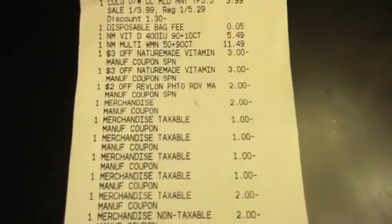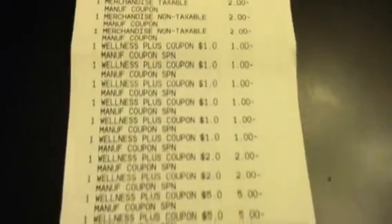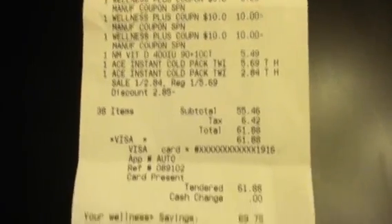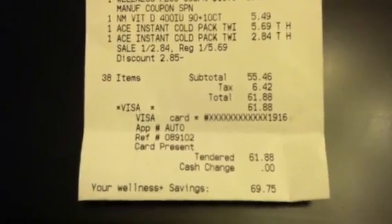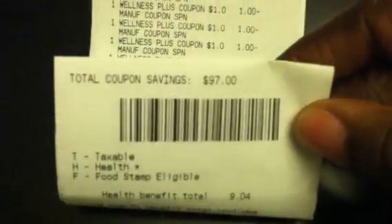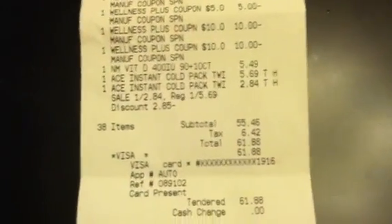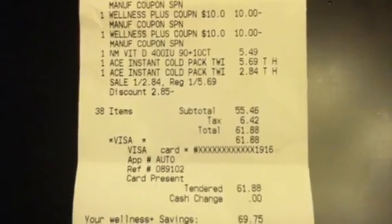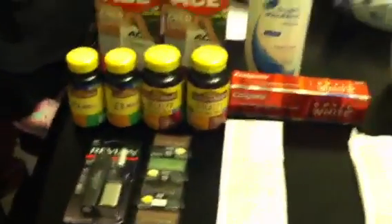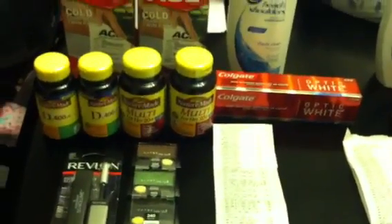I went in there with $40 in plus-ups and used every last one of them on this transaction. After all of my plus-ups and coupons, my wellness savings was $69.75, my coupon savings was $97, and I paid out-of-pocket $61.88 for a full patio set plus all these products. So I paid less out-of-pocket than the patio set costs by itself.